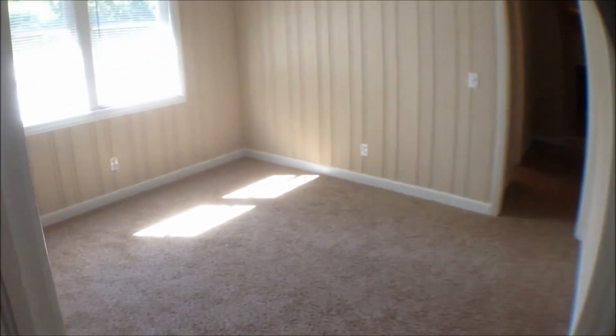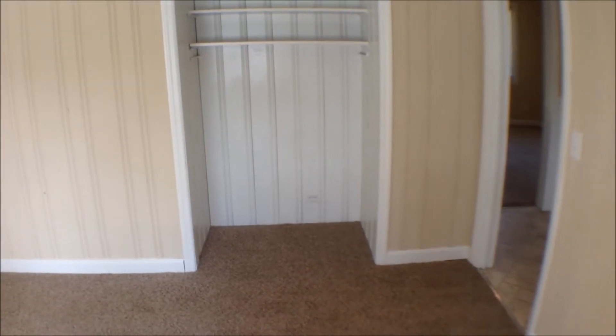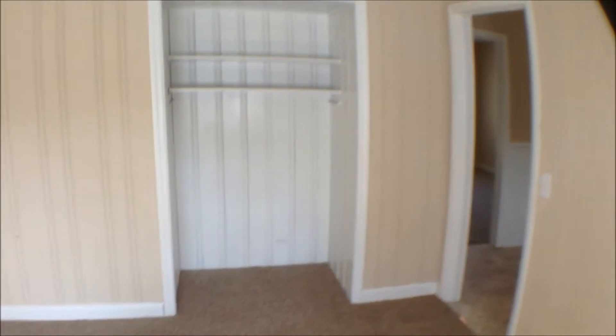We've got a second living area — a smaller living area here, right off of the kitchen. It's got a little closet space there. You could put a TV or some other piece of furniture in there.